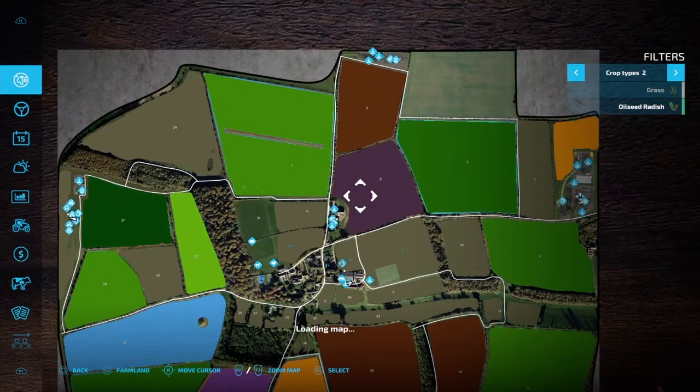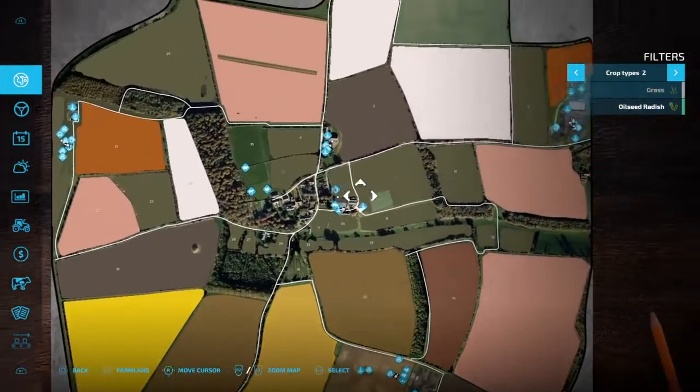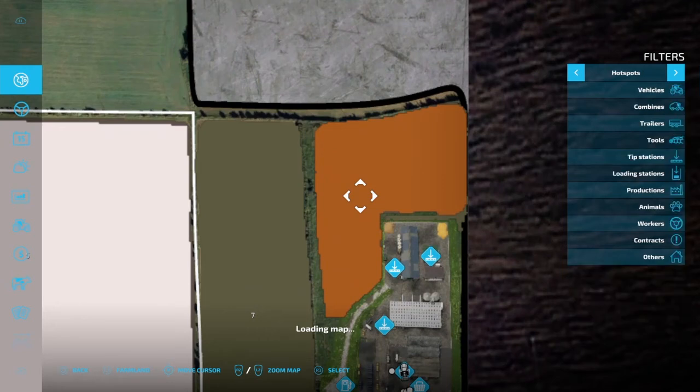We're going to be getting close to the sugar beet harvest soon — I hope I'll get at least one of them done. I've also got my oats here which should be almost ready to harvest, if not ready already.